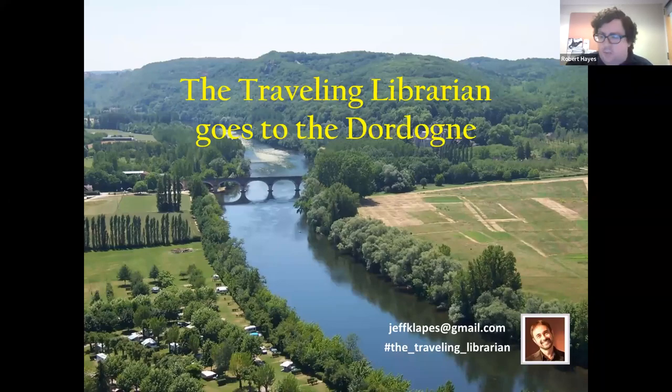Thank you all so much for joining us for a trip to South Central France with the Traveling Librarian. We're joined by Jeff Klaps, the Traveling Librarian, for another of his popular armchair travel presentations. This series highlights travel photography, stories, and travel tips about destinations around the world. Jeff is the recently retired Head of Reference Services at the Lucius Beebe Memorial Library in Wakefield, and he's an avid traveler and photographer. This might be his fifth or sixth virtual armchair travel presentation with us, so let's give a big virtual round of applause to Jeff.